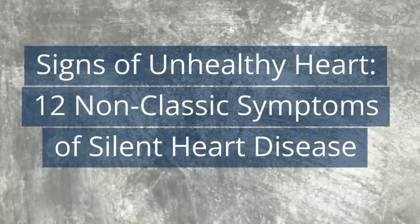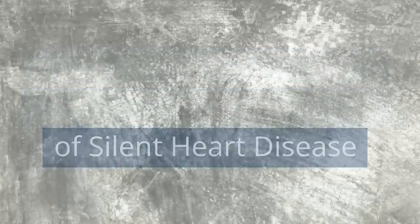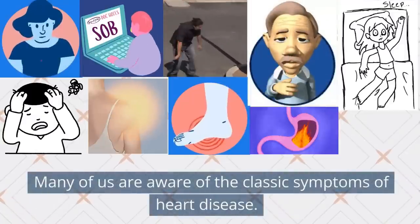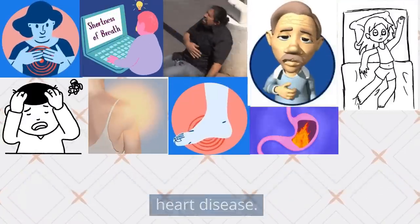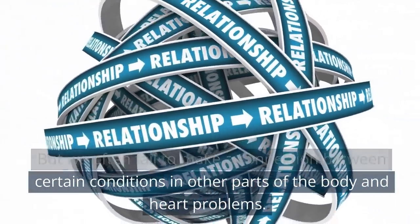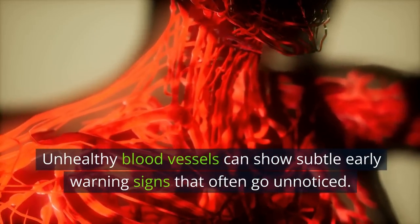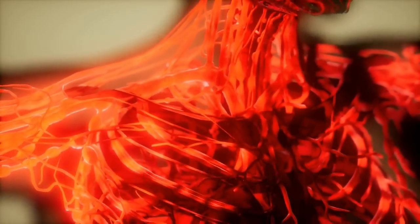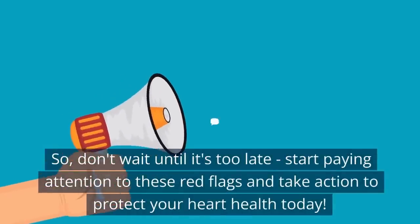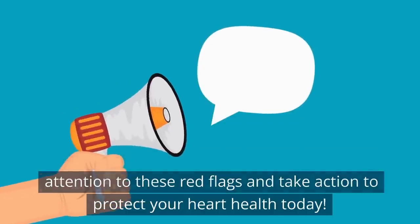Signs of Unhealthy Heart: 12 Non-Classic Symptoms of Silent Heart Disease. Many of us are aware of the classic symptoms of heart disease, but we often fail to make a connection between certain conditions in other parts of the body and heart problems. Unhealthy blood vessels can show subtle early warning signs that often go unnoticed. Don't wait until it's too late — start paying attention to these red flags and take action to protect your heart health today.